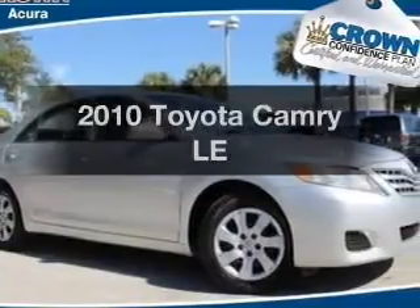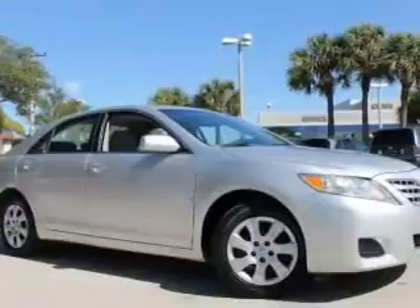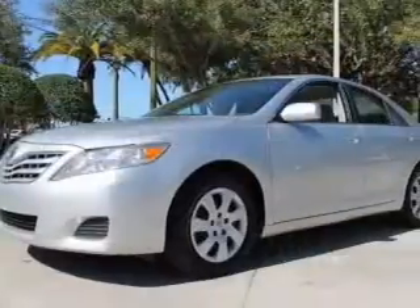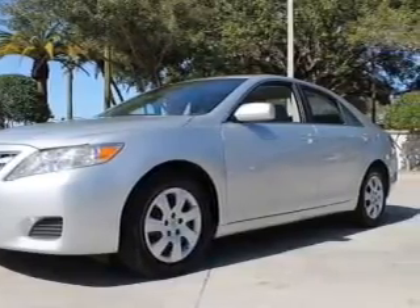Presenting the 2010 Toyota Camry. This is the set of wheels you've been looking for, with an efficient four-cylinder engine. The powertrain includes front-wheel drive driven by a six-speed automatic transmission. Premium wheels give a more luxurious look.